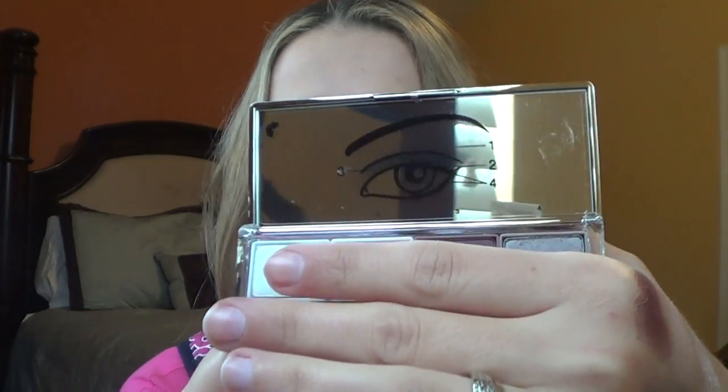I like that inside the mirror they show you how to apply the shades. Pretty nice overall.